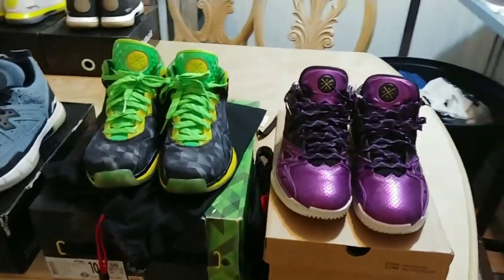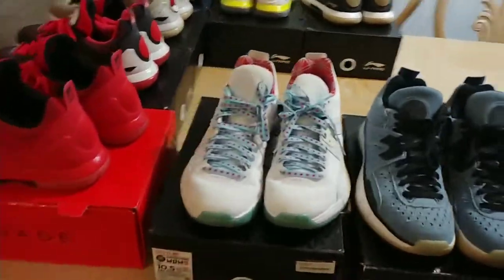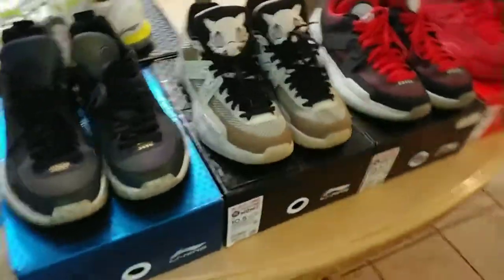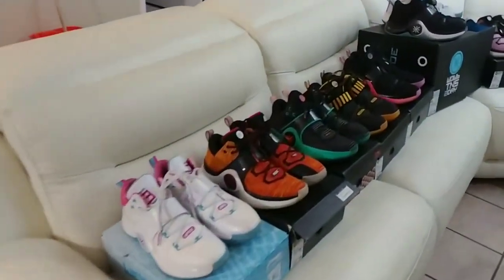What's up guys, it's George with the Way of Wade collection video part 2. This is my update of what I've acquired since my last video of Way of Wade collection, which was in December of 2018. I've got a little bit of an update, not much.